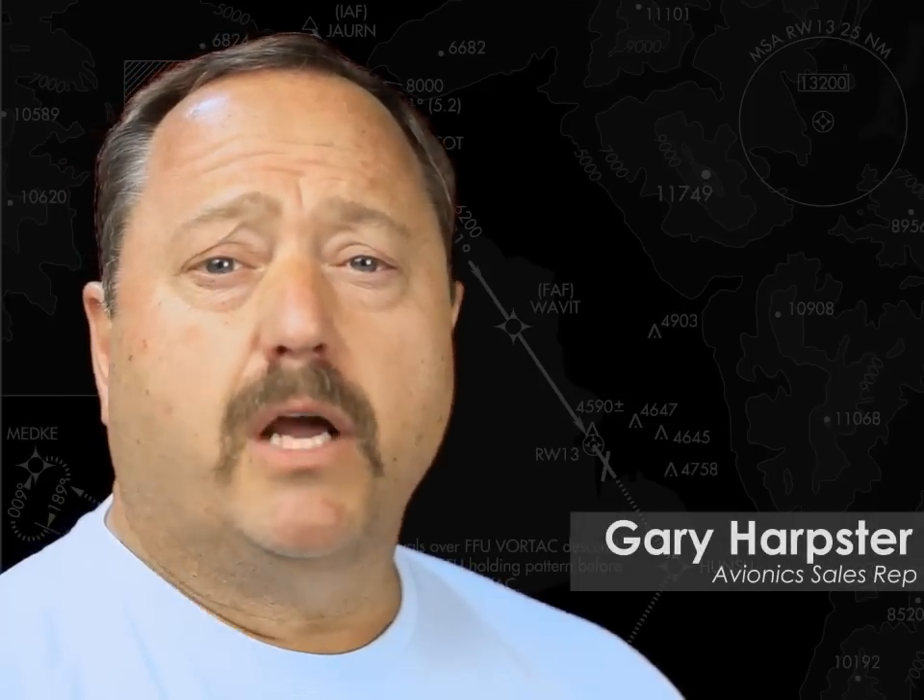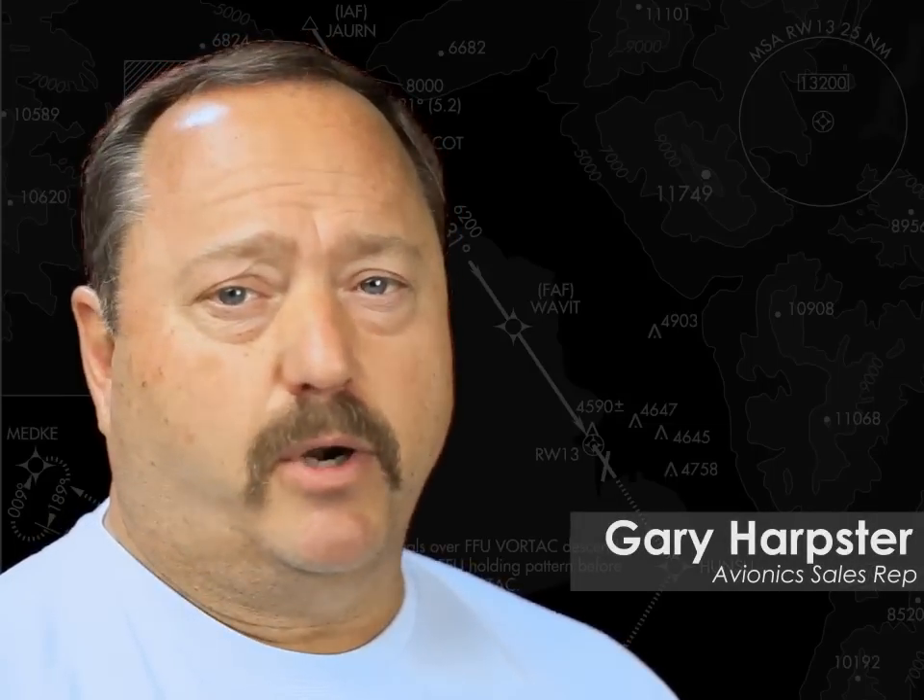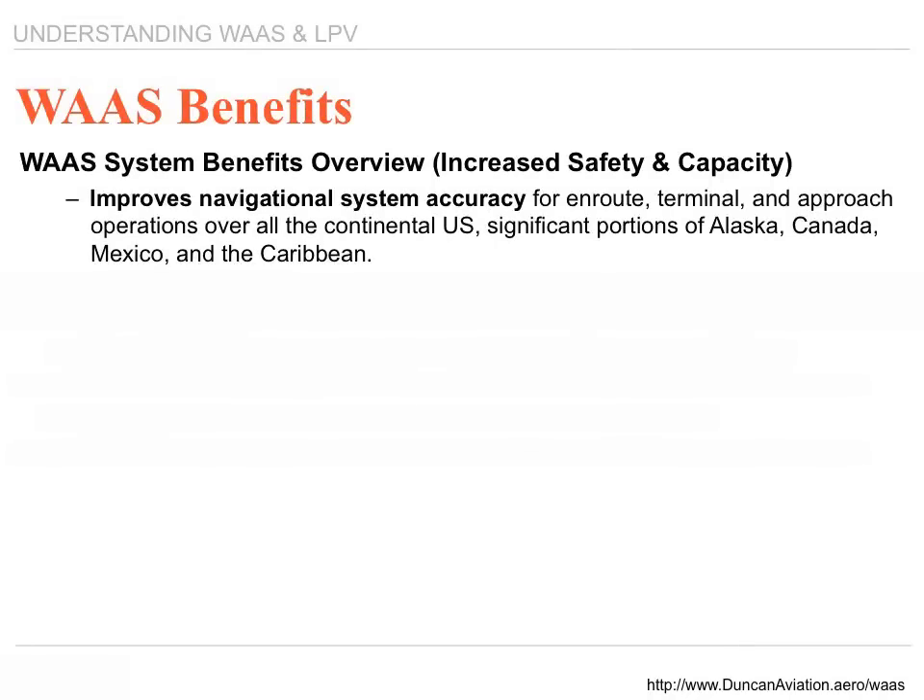My name is Gary Harpster, and you're watching Understanding WAAS and LPV, Part 3 of 4: the WAAS Benefits. WAAS systems improve the navigational system accuracy for enroute, terminal, and approach operations all over the continental United States.